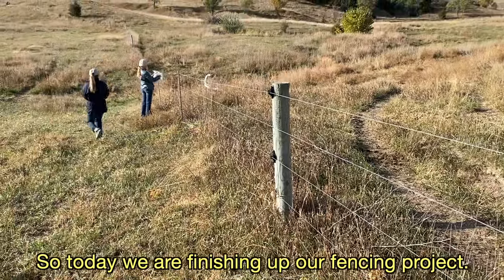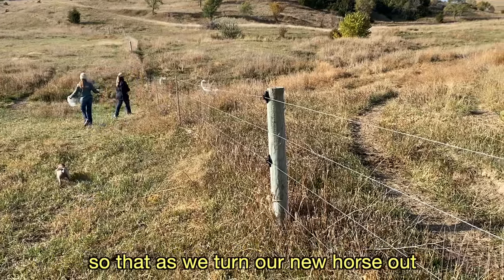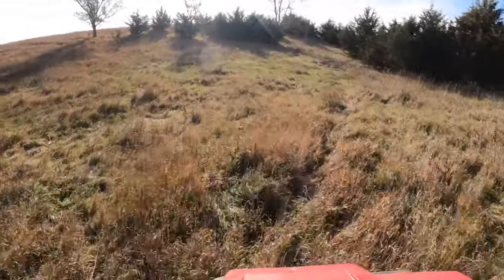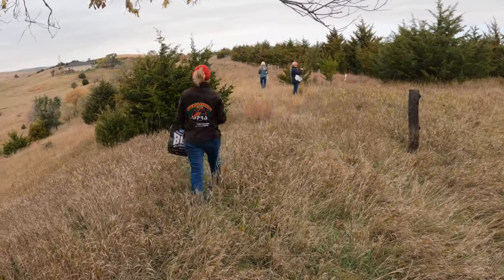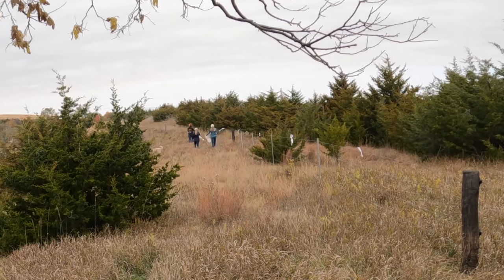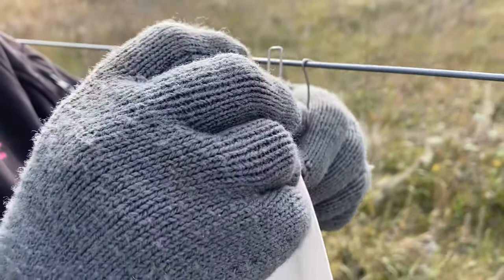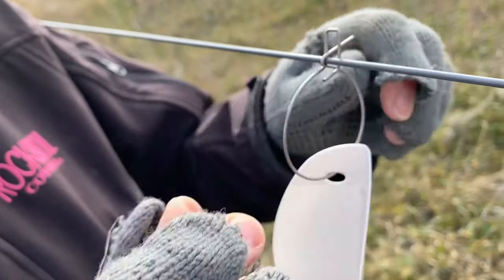So today we're finishing up our fencing project, putting these pieces of plastic bag on the fence so that as we turn our new horse out, he'll be able to see the fence and hopefully he won't get caught up in it. These are dandy little fancy wire markers — you hook it over the fence, get this part under it and then around, and then it's really gonna sit nice and steady.